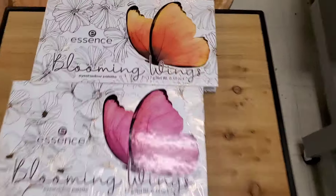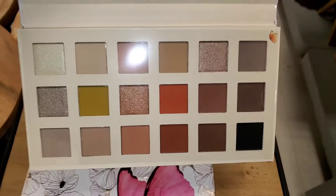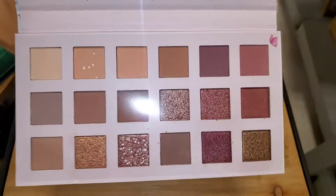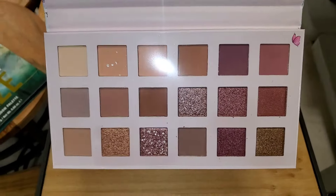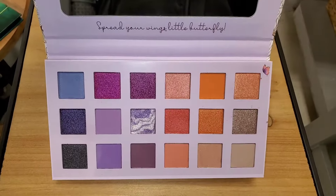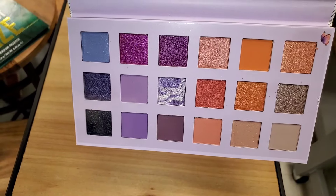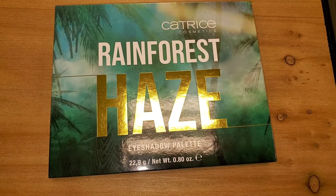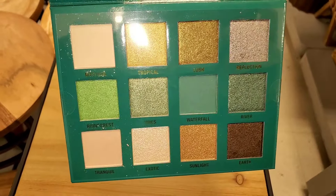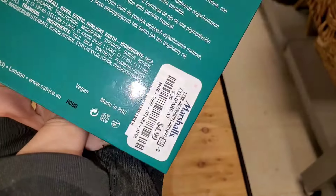They also had these Essence Blooming Wings eyeshadow palettes — an orange butterfly one with a very gorgeous color story, a pink butterfly one with really gorgeous rose-tone shades, and a purple one that is also beautiful. These were going for only $5 each. I also found a Catrice Rainforest Haze eyeshadow palette — I do enjoy the Catrice brand — also running for only $5.